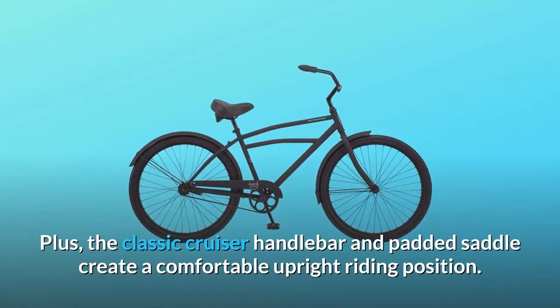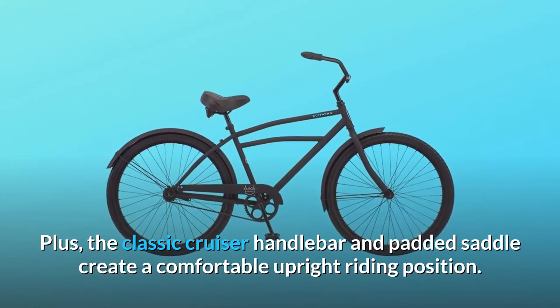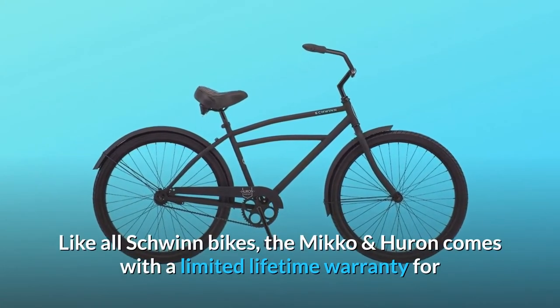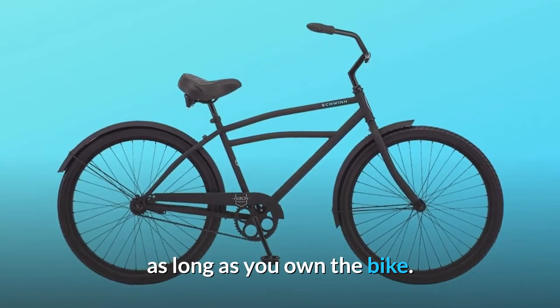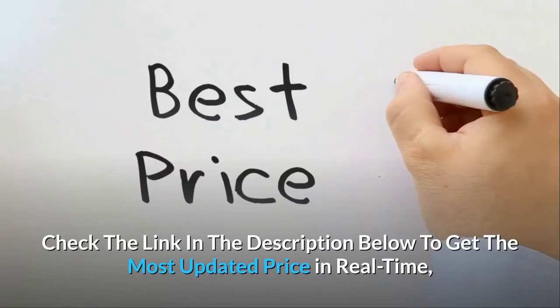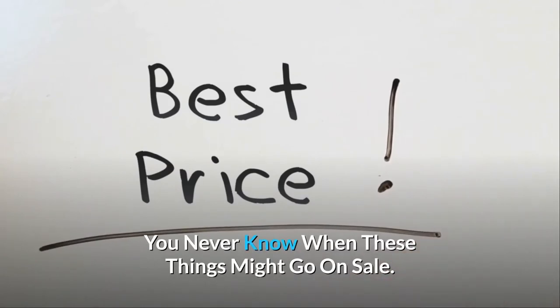The classic cruiser handlebar and padded saddle create a comfortable upright riding position. Like all Schwinn bikes, the Miko and Huron comes with a limited lifetime warranty for as long as you own the bike. Check the link in the description below to get the most updated price in real-time — you never know when these things might go on sale.